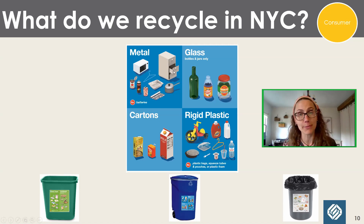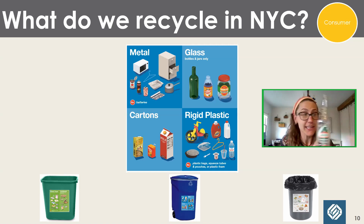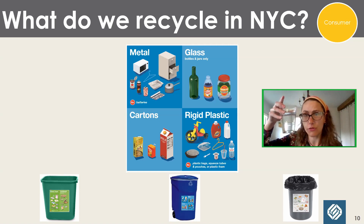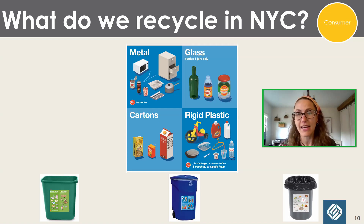Glass is more limited. You can only recycle bottles and jars — and that's true in basically every recycling program that accepts glass. Why? Because the companies buying the glass from us are making bottles and jars. You can't mix in ceramics — a different type of glass. Even certain drinking glasses, Pyrex, heat-resistant glass, or coffee pots are a different type of glass and cannot be mixed with bottles and jars. So: bottles and jars only, in pretty much all recycling programs that accept glass.